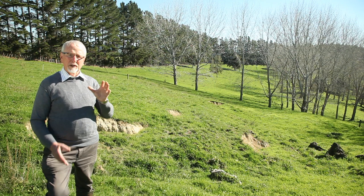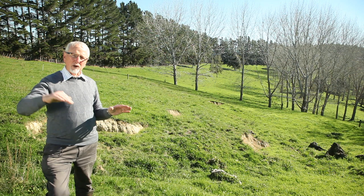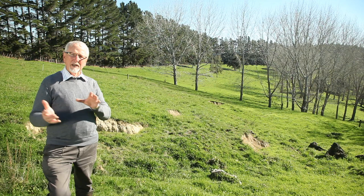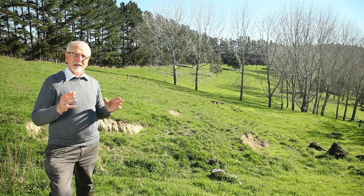What happens is that water flows down through the soil profile, through below what you can see here, until it reaches a clay layer, and then it runs along that clay layer down the slope. In running down the slope it cuts out a tunnel, and each time it rains, water runs down, the tunnel enlarges, and eventually the top starts dropping through.